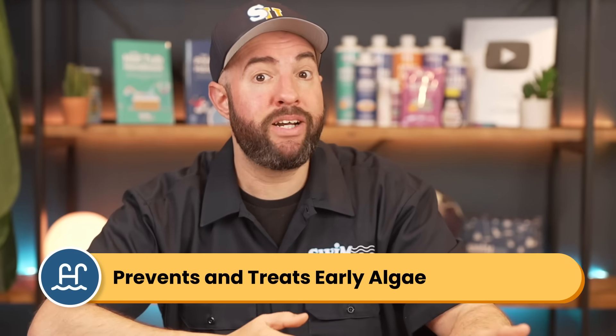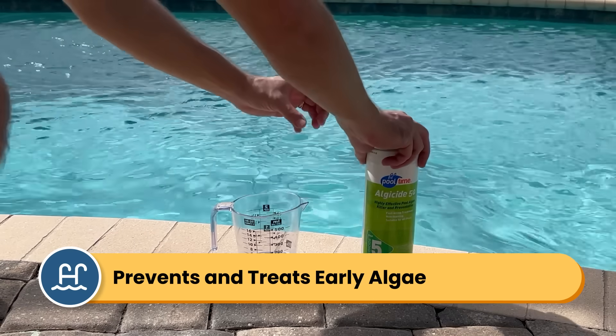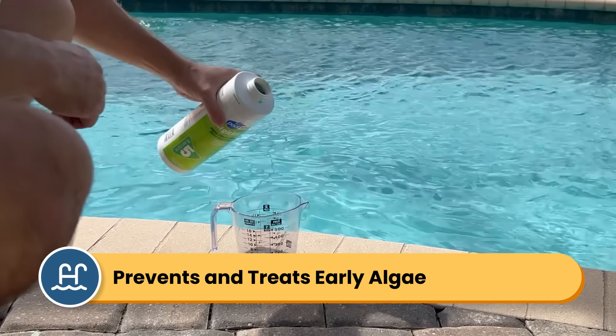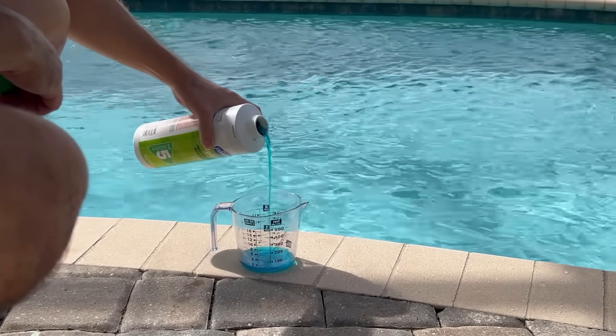Option number three is algaecide. Algaecide is both a preventative measure and a treatment for very early-stage algae. While shocking your pool is the best way to kill a full algae bloom, algaecide can prevent algae from taking hold in the first place. There are three common types of algaecides.